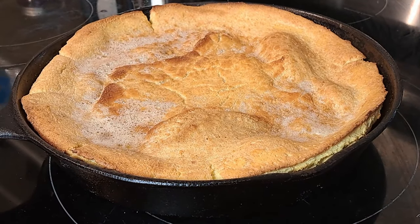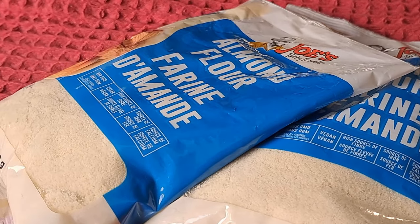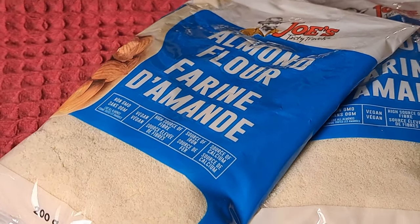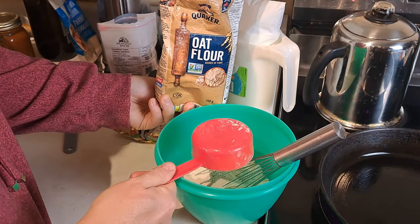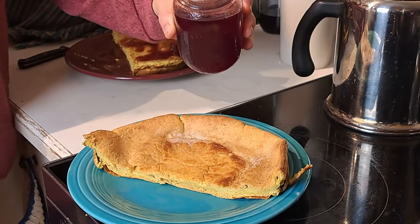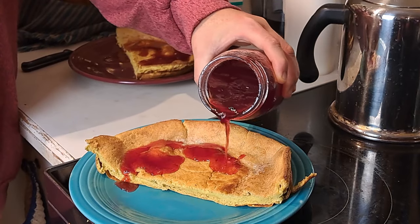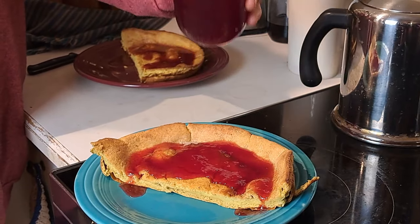We're going to showcase this throughout the winter months — the different meals we're eating and how they affect my blood sugars and the things we've changed as we've been going through this process, so stay tuned. I hope you enjoyed this video and give those Dutch baby pancakes a try — they are so good. We've really converted to almond flour. I used oat flour in this batch but have also made them with whole wheat flour as the other half cup and still had great readings. Have a great day and we'll see you on the next video.